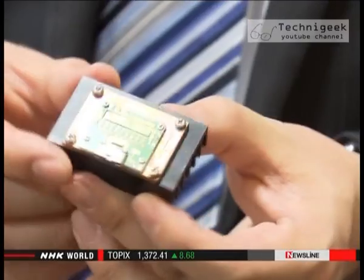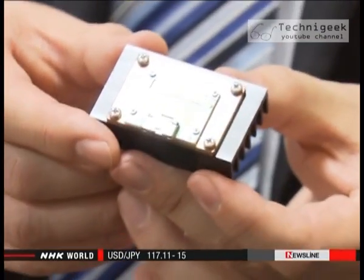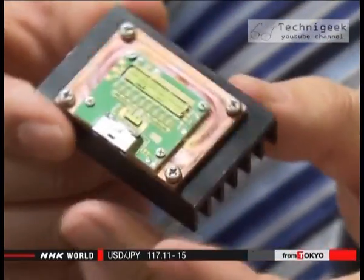Company officials say such devices will make trains lighter and more energy efficient, for example. We want Professor Amano to make the highest quality crystals in the world. We'll use them to produce new power devices.